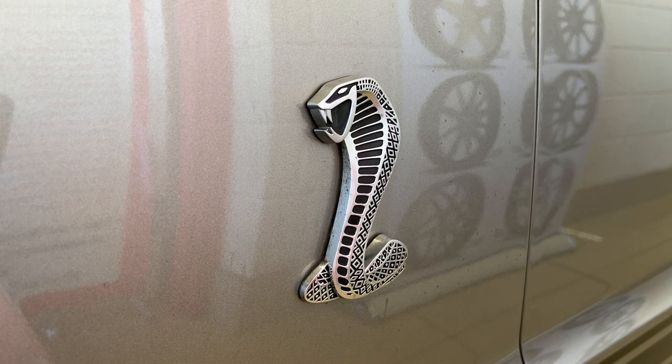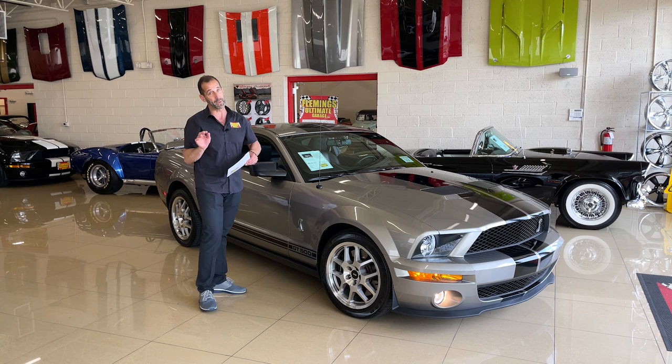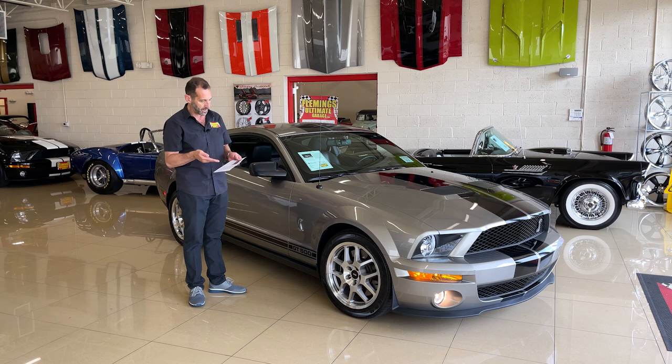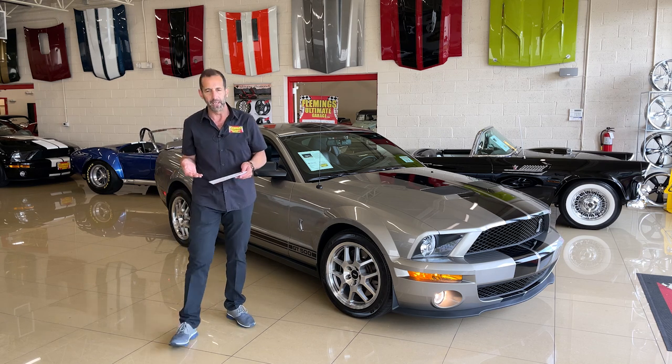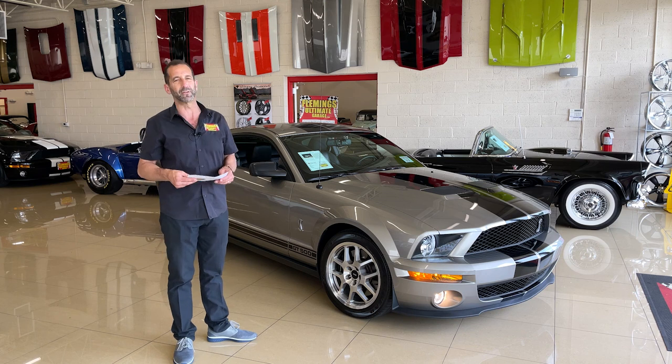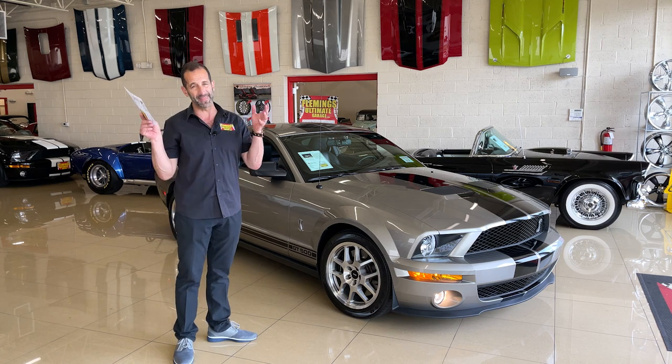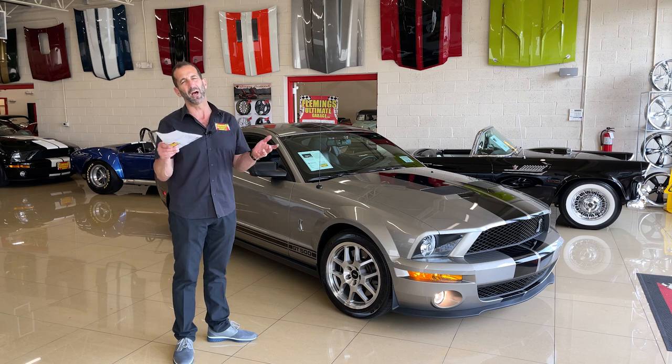This car here is one of only 913 of this model built, which makes it pretty rare. It's been driven a little over a thousand miles a year, giving it ultra-low mileage. It's a one-owner car with low mileage and low production figures — and that is how we get to future collectability.